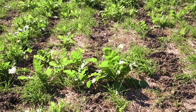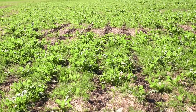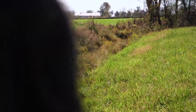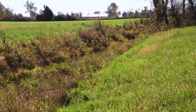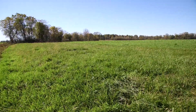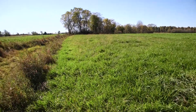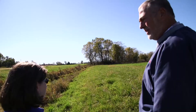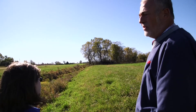Up here we have a filter strip that helps filter the water through a sponge before it reaches the creek. If you're 120 feet up there where you're putting nutrients, you have all this area to keep it where it's supposed to be instead of going into our water.